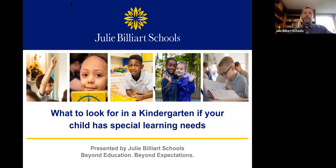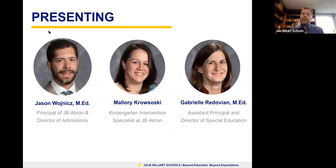There are going to be certain things that you need to look for as you are gathering information about different programs and different schools. Today we're going to get into detail about what you should be looking for, and we'll talk a little bit about what that looks like here at Julie Billiart Schools. My name is Jason Weinage. I am the principal of Julie Billiart School's Akron campus, and I have been with Julie Billiart School for going on 12 years. I started as an intervention specialist at the kindergarten level at the Lyndhurst campus, was also an assistant principal, and then came down to facilitate the launch of our second campus, the Akron campus.